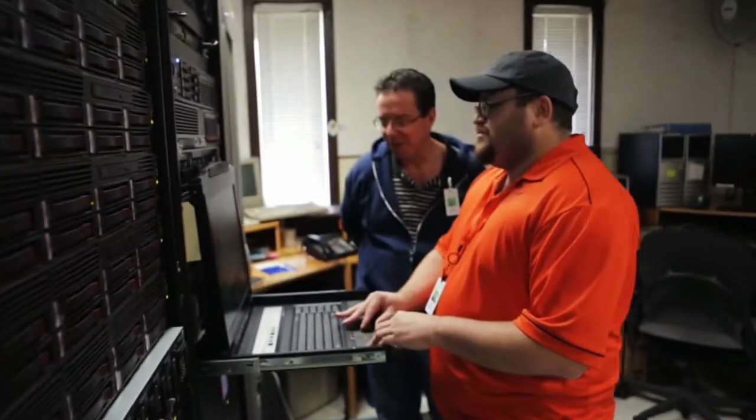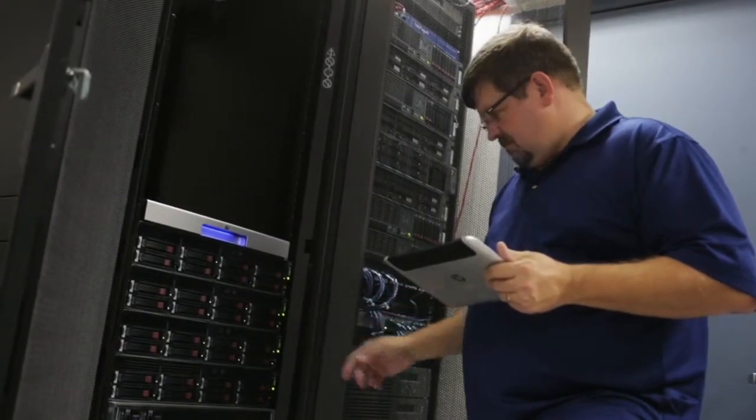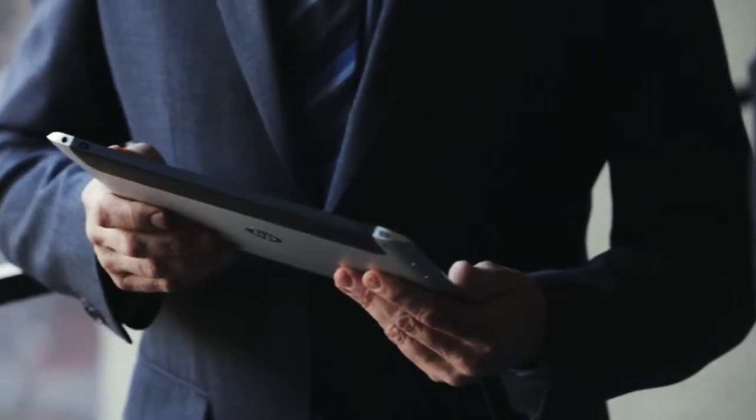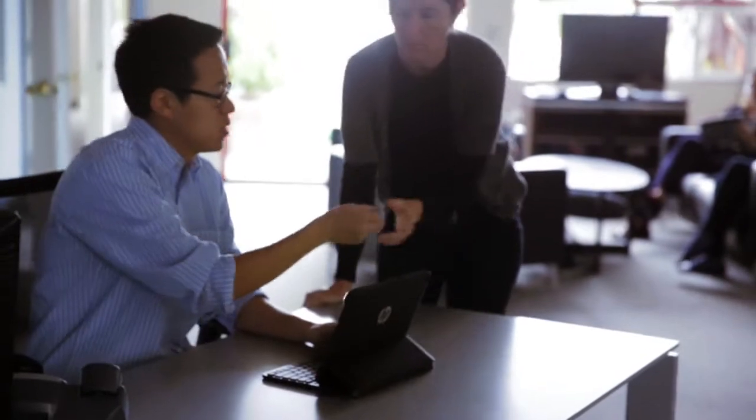From a data protection perspective, we actually offer two solutions: drive encryption and BitLocker. What's nice about BitLocker is that it has the ability to encrypt the data, whether it's on that particular tablet or actually on the USB device.